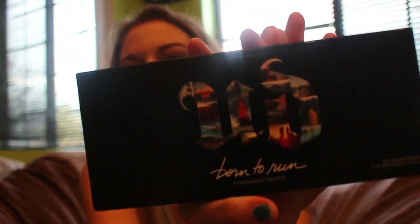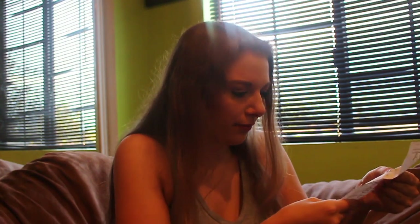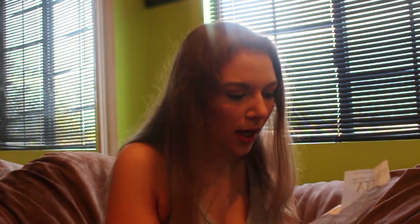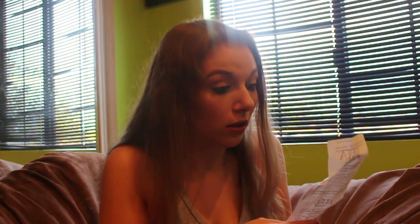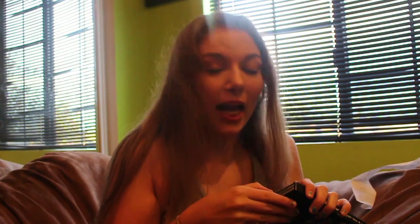First, I got this Urban Decay Born to Run palette. It looks like this. This was $49. I'll open it — actually I'll do a first impressions video on that.